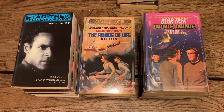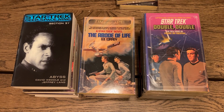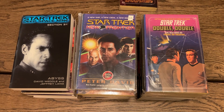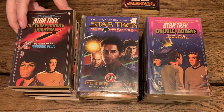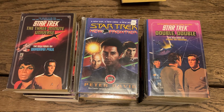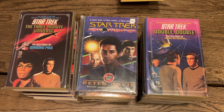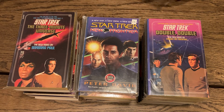'Star Trek: New Frontier' by Peter David — Book One — another sub-series. Then 'The Three-Minute Universe' by Barbara Paul. And the last one in this batch: on a remote planet, Spock and a young boy named David Marcus are caught in a desperate Klingon power struggle — this is 'Star Trek: Faces of Fire' by Michael Jan Friedman.